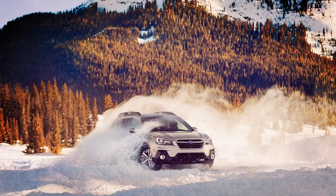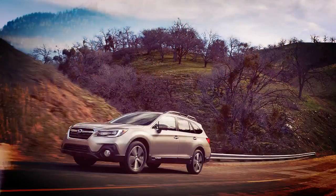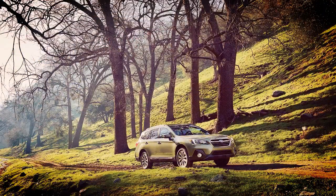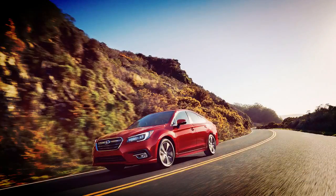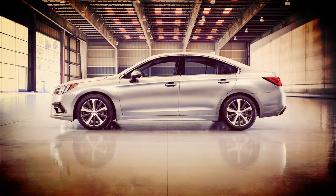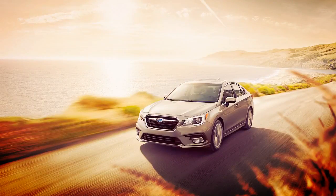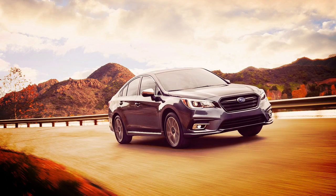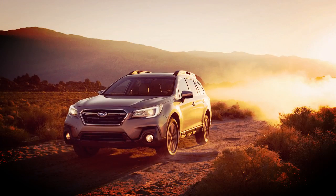The Limited model is priced from $37,770 for the 2.5i model and $35,970 for the 3.6R. At the top of the Outback range is the Touring model, priced from $37,770 for the four-cylinder engine and $39,970 for the six-cylinder engine. The Touring model is distinguished by low-profile roof rails in a silver finish, lower body cladding accented by chrome Outback badging, a dark grey grille insert, and 18-inch wheels with machined finish dark grey accents at each corner.